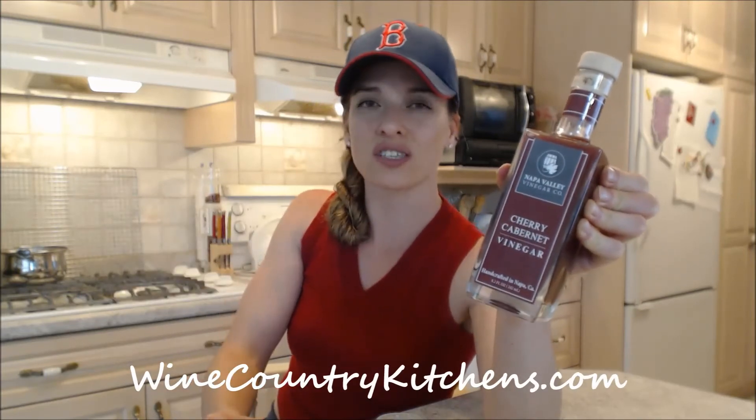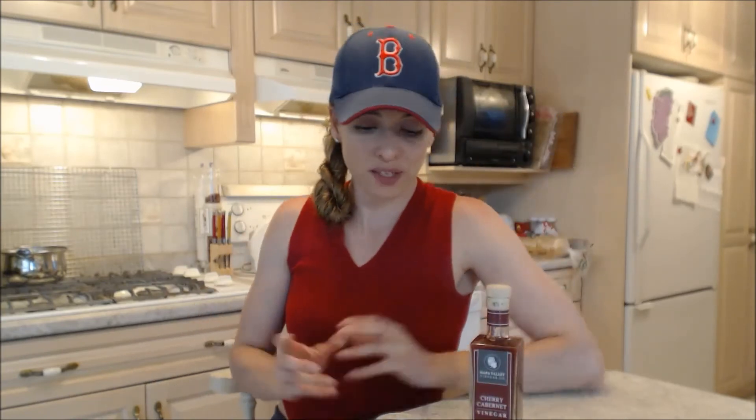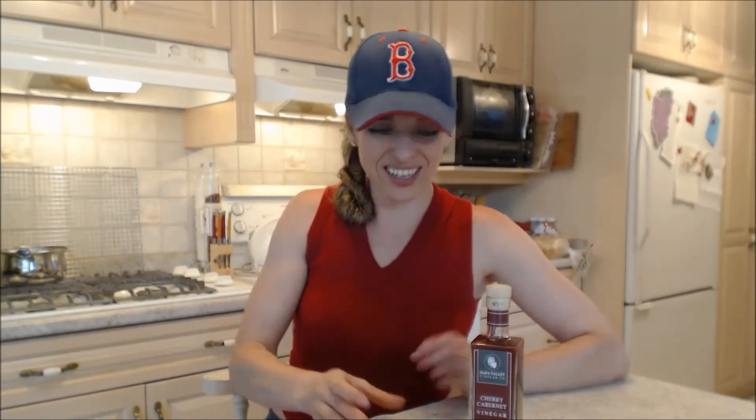You have to try this. If you don't buy another vinegar this year — a nice fruity, unique vinegar you want to try — this is the one to buy. You can find it at Wine Country Kitchens, WineCountryKitchens.com. They have a wide variety of these vinegars. It's not a fake cherry flavor; it tastes like real cherries, like you did it yourself. Go check it out, you're gonna love it.